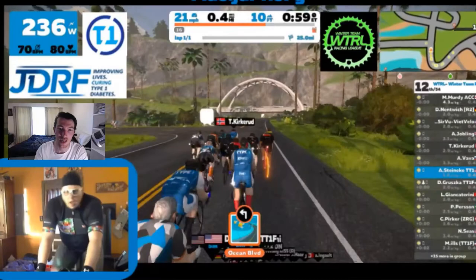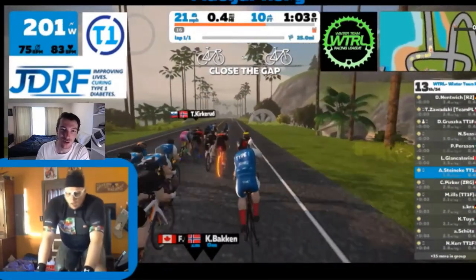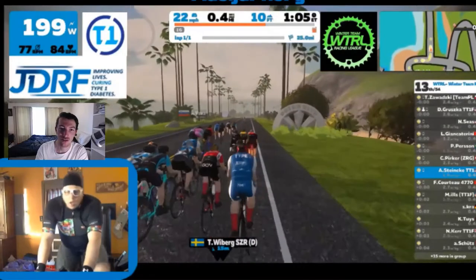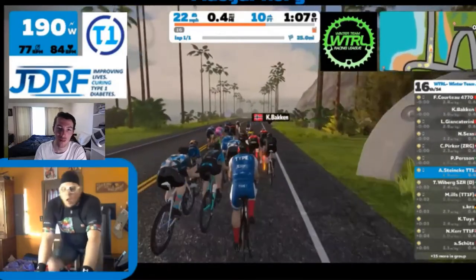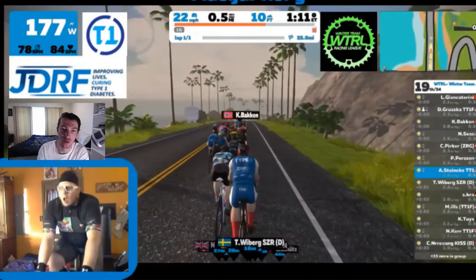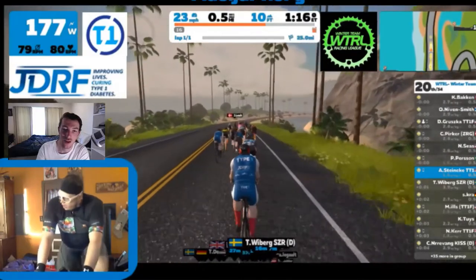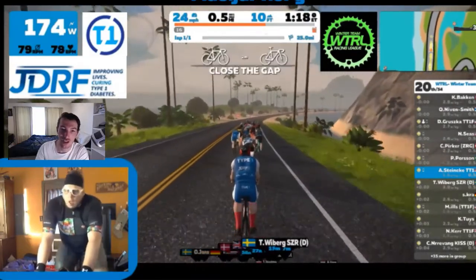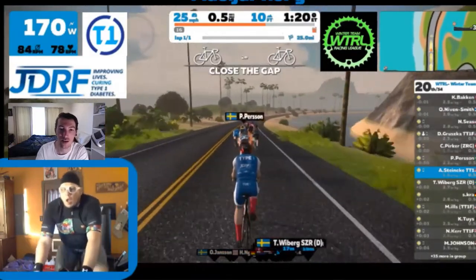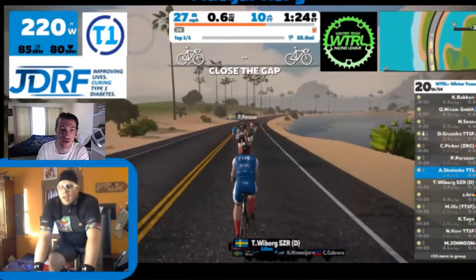We're underway with the D category. We've got quite an interesting course today — three laps of the Volcano Flat Lap, which is basically Watopia Flat and then a little short loop offshoot into the Volcano. But then on that third lap, they shoot up the Volcano KOM to the finish. So we've actually got a hilltop finish.